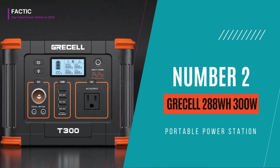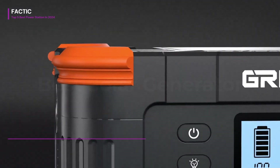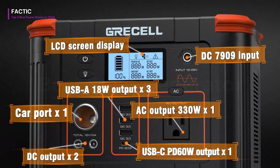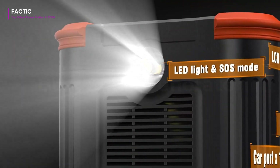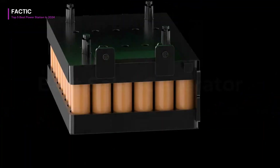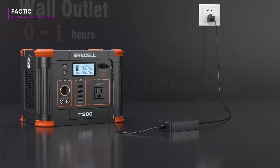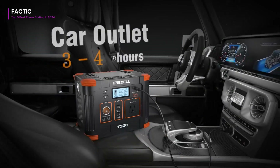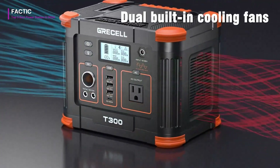Number 2. The Gressel 288WH 300W Portable Power Station is a compact yet powerful solution for your on-the-go energy needs. With a 288WH capacity and a 300W output, it offers ample power to charge various devices, from smartphones and tablets to small appliances like laptops and mini fridges. One of its key features is its lightweight and portable design, making it easy to carry for camping trips, outdoor adventures, or emergency situations. Its multiple output ports, including AC, DC, and USB, allow for simultaneous charging of multiple devices, catering to your diverse needs.